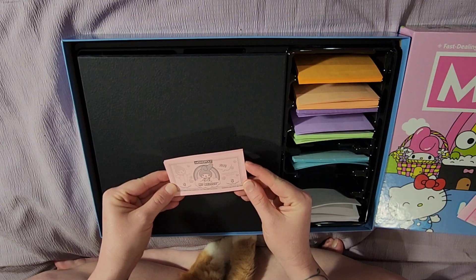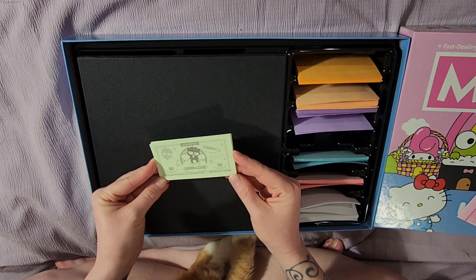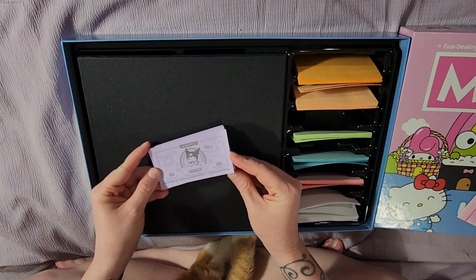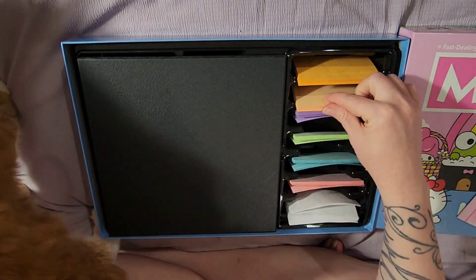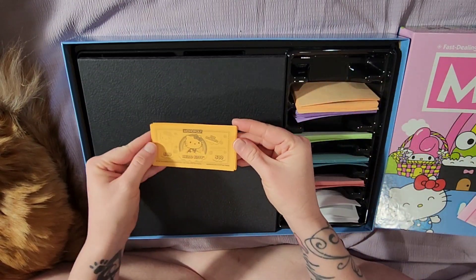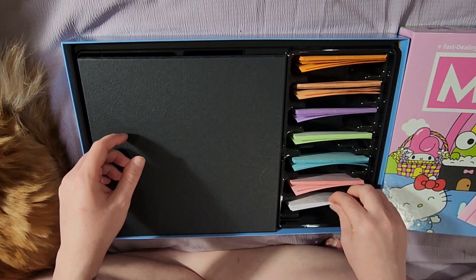The five is My Melody. The ten is Tuxedo Sam. The twenty is Badtz-Maru — I'm not actually sure if that's how you pronounce his name; I always read things but don't hear them very often. The fifty is Kuromi, another one of my favorites — I probably have the most Kuromi stuff out of all my collectibles. The hundred is Pom Pom Purin — I have a Pom Pom Purin bag on the way, that's pretty cute. And then lastly the five hundreds are Hello Kitty herself on orange. I don't know if I would have chosen orange for Hello Kitty, but I guess it makes sense since all the other colors are kind of taken.